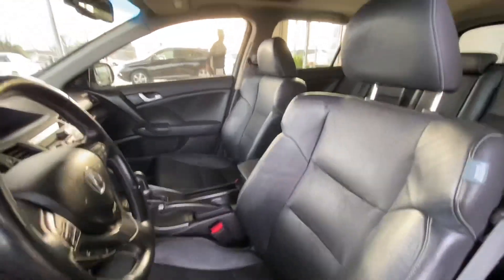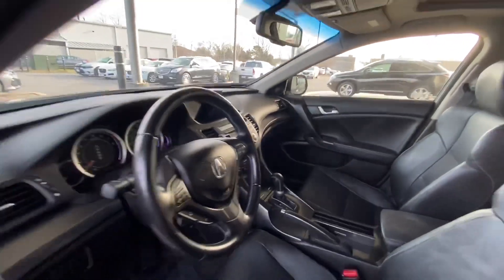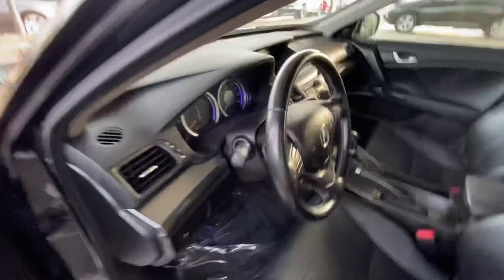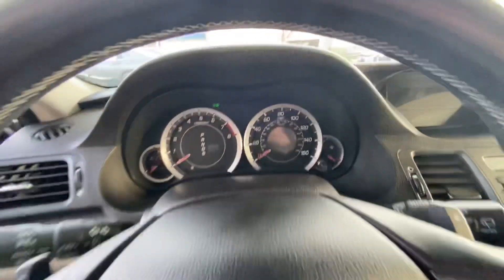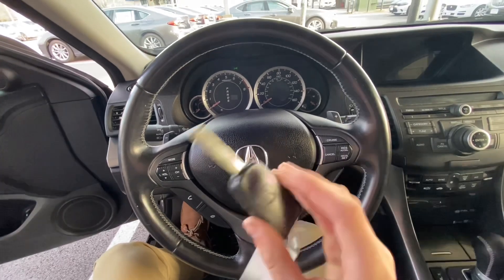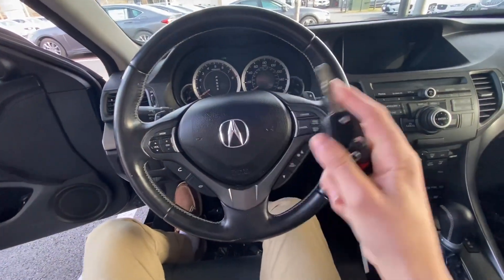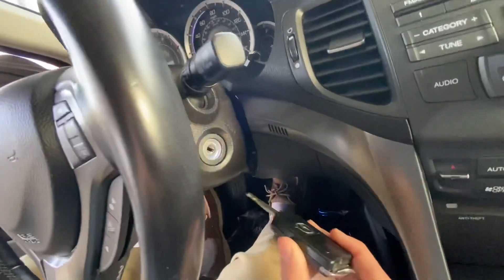It has a black leather interior. Let's go ahead and fire this one up — just insert the key over here.